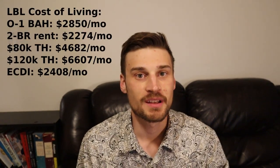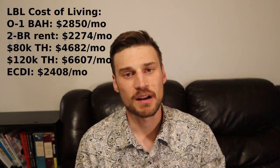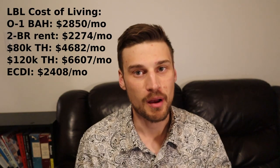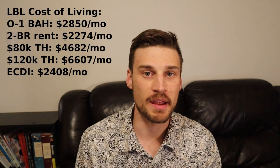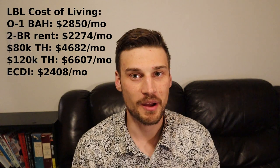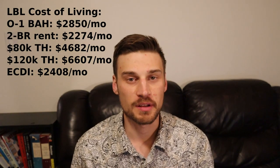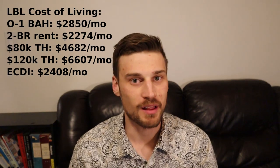The fair market rent for a two-bedroom apartment is $2,274 a month, and the median house price is $1.375 million. Your estimated take-home pay if you're earning $80,000 a year is right around $56,000 a year, or $4,682 a month. If you're earning $120,000 a year, your estimated take-home pay is just north of $79,000 a year, or about $6,600 a month. When you subtract out rent and taxes, your early career disposable income is estimated to be $2,400 a month — there's not a lot left over.